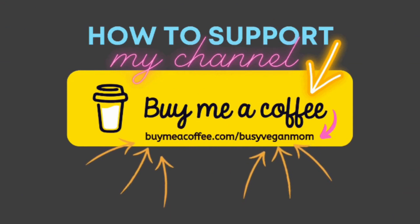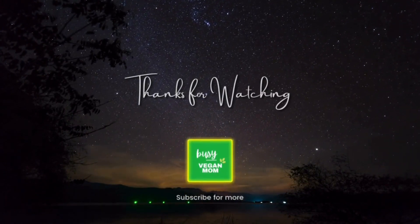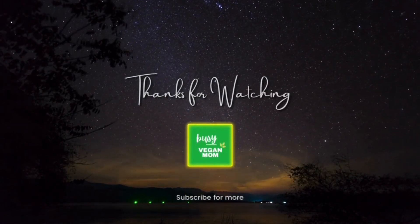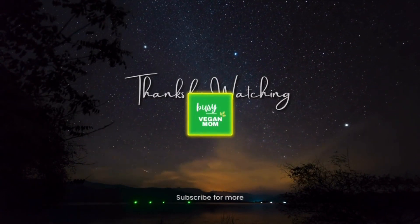Thank you so much for coming back to another one of my videos. If you made it all the way through, hit the like button and let me know. I appreciate your support so much. Make sure you hit the subscribe button so you don't miss out on any of my plant-based inspiration.